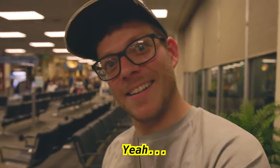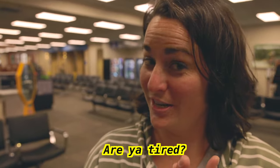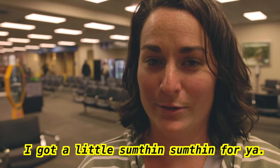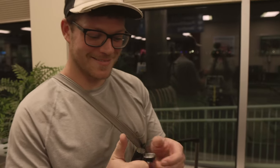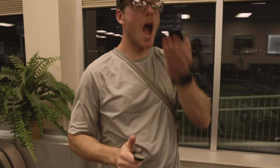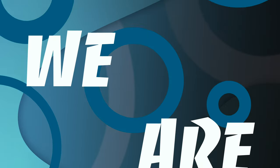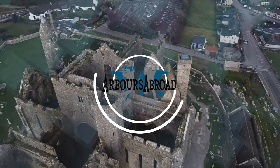Hey, honey. Yeah? Are you tired? A little bit. Did you brush your teeth this morning at 3 a.m.? I got a little something for you. Fresh. Minty fresh. Fresh. Hi, guys.